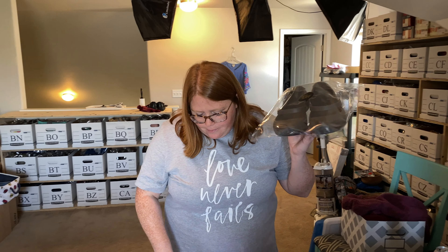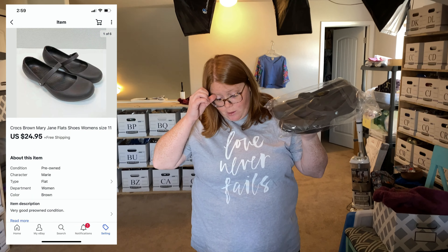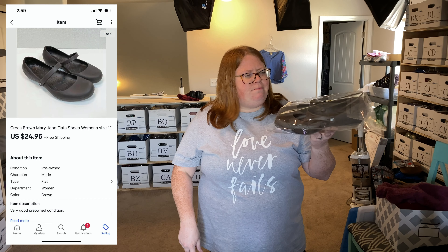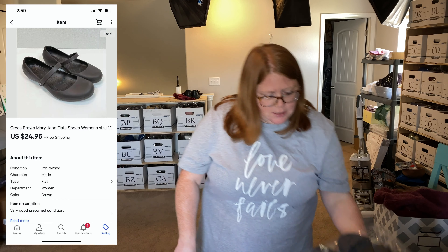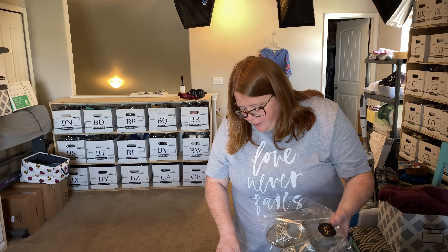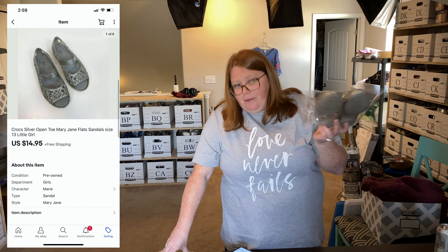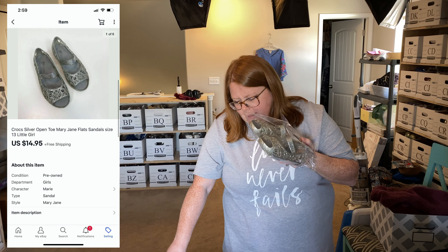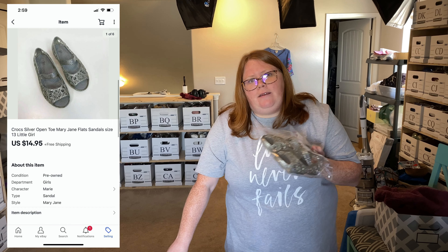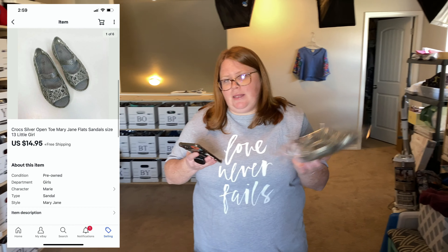Alright, now we'll start with eBay sales for today. First up, women's Crocs Mary Janes in size 11 — one of my favorite women's sizes to sell. Listed only a couple weeks and sold for $24.95 with free shipping; I paid $5.99. Next, little girls' Mary Jane style Crocs — I paid $2 at the JBF consignment sale, listed them, and within 48 hours they sold. I offered a watcher $14.95 with free shipping from my listing price of $17.95, and they accepted.